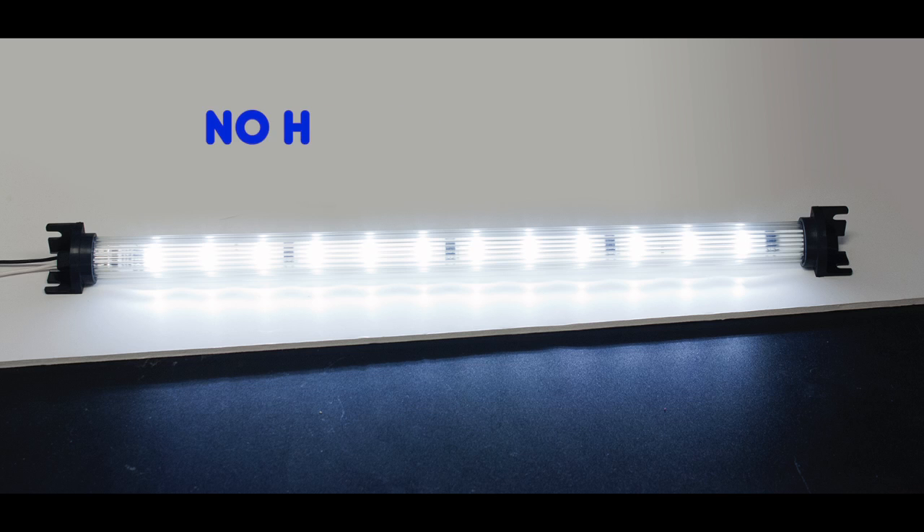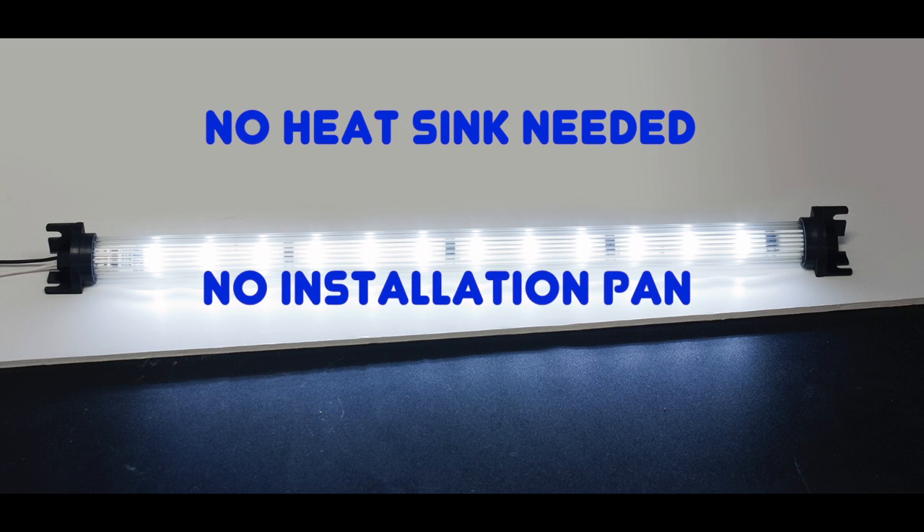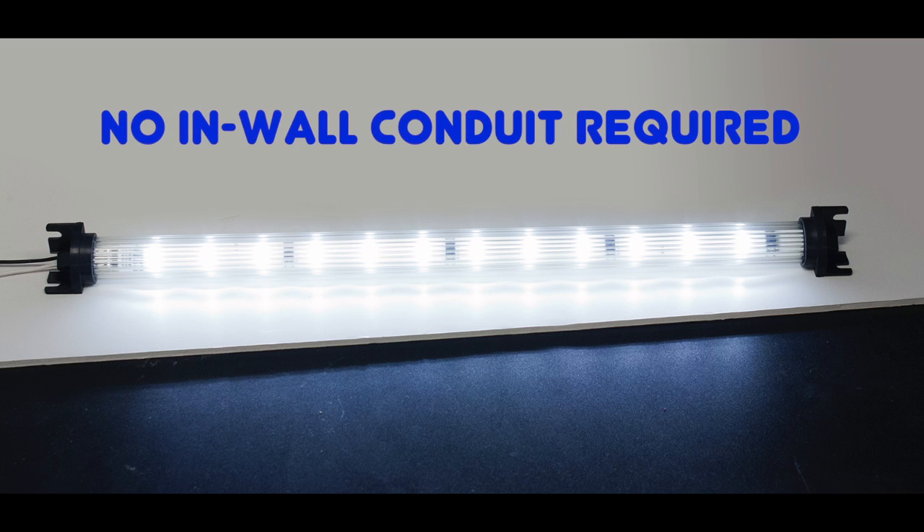First of all, the 359 requires no dedicated heat sink or installation pan, which reduces material and labor costs. Furthermore, no dome light conduit needs to be embedded in the walls of the trailer during construction.